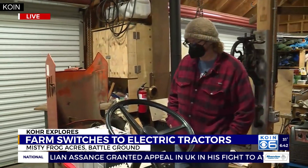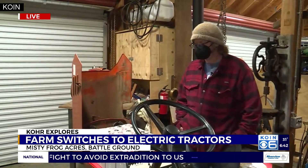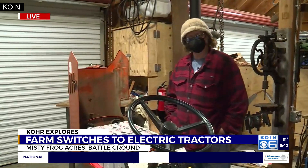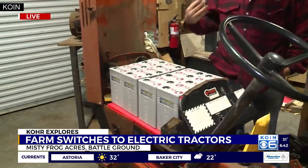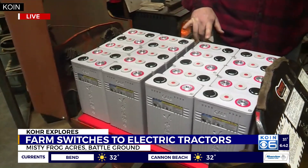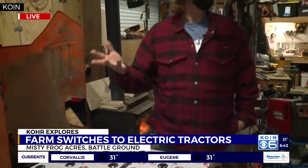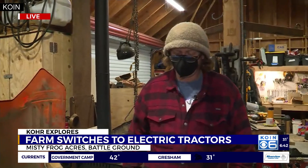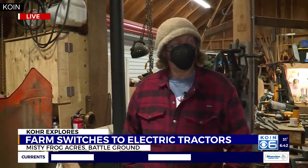We raise pastured poultry here, and I wanted to make what I'm selling at Vancouver Farmers Market carbon emission light. We really want to do something about the environment — we see what's going on in the world, and it's not getting any better anytime soon. So I decided to start a GoFundMe to see if people could help me out with this EV tractor conversion and turn all three tractors into electric vehicles. We've got one almost done.